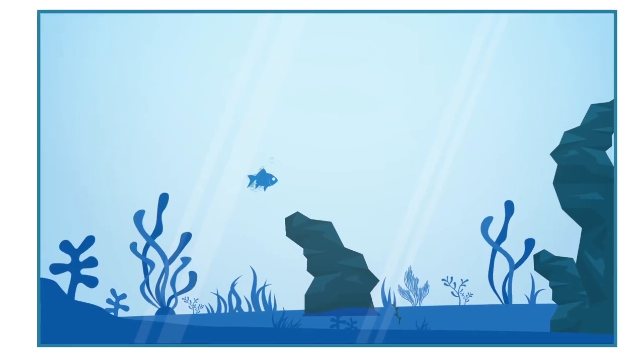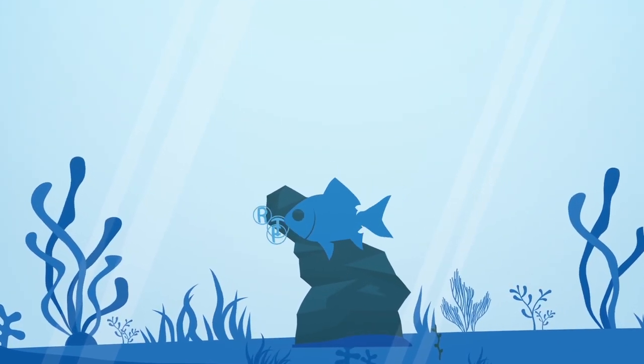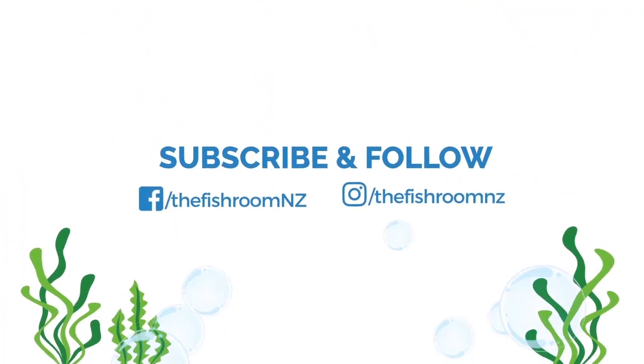Hello everybody! Cam from the fish room, and today we're doing an update of my fish room because some things have changed again. If you've not been to this channel before, we talk about aquariums and tropical fish. Feel free to subscribe, like and share our videos, and put any questions in the comments below. We're also on Facebook and Instagram as TheFishroomNZ. Let's get on with the update.